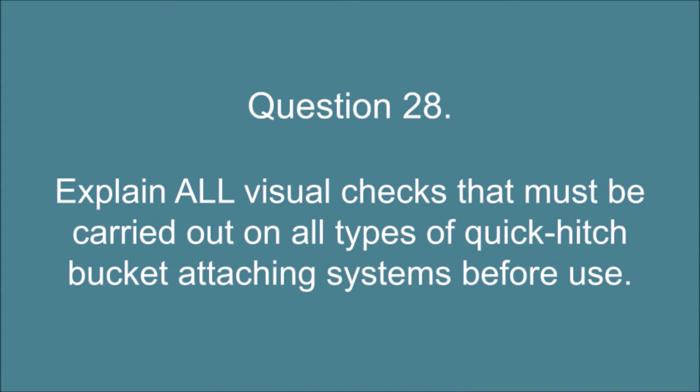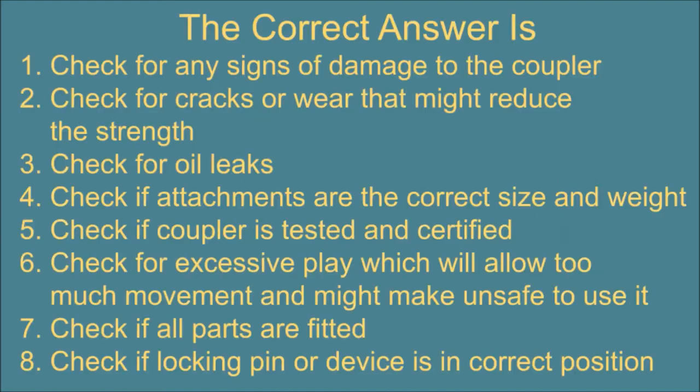Question 28. Explain all visual checks that must be carried out on all types of quick hitch bucket attaching systems before use. The correct answer is: 1. Check for any signs of damage to the coupler. 2. Check for cracks or wear that might reduce the strength. 3. Check for oil leaks. 4. Check if attachments are the correct size and weight. 5. Check if coupler is tested and certified. 6. Check for excessive play which will allow too much movement and might make it unsafe to use.